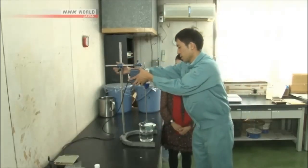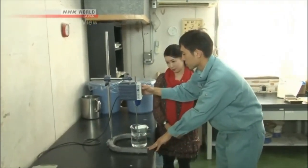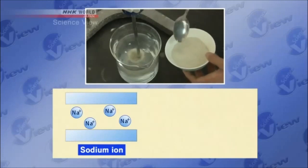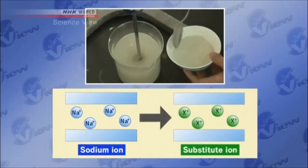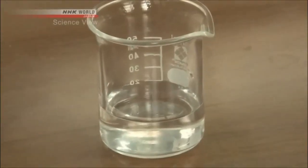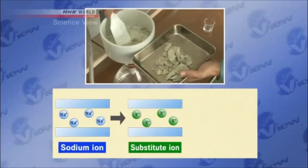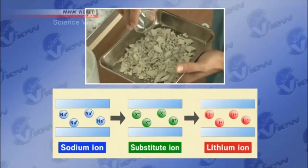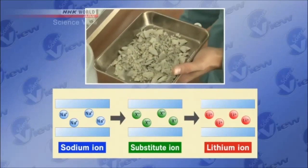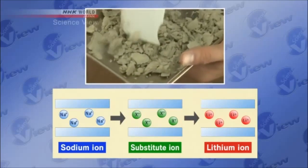Then Kubota thought up a whole new method. He decided to temporarily replace the sodium ion with a different ion. First, the clay is mixed into a certain liquid — this replaces the sodium ion with a different kind of ion. Then it is mixed with another liquid — this replaces the substitute ion with lithium ion. This method reduced the required work time to just one-fiftieth and made it possible for them to commercialize the material.